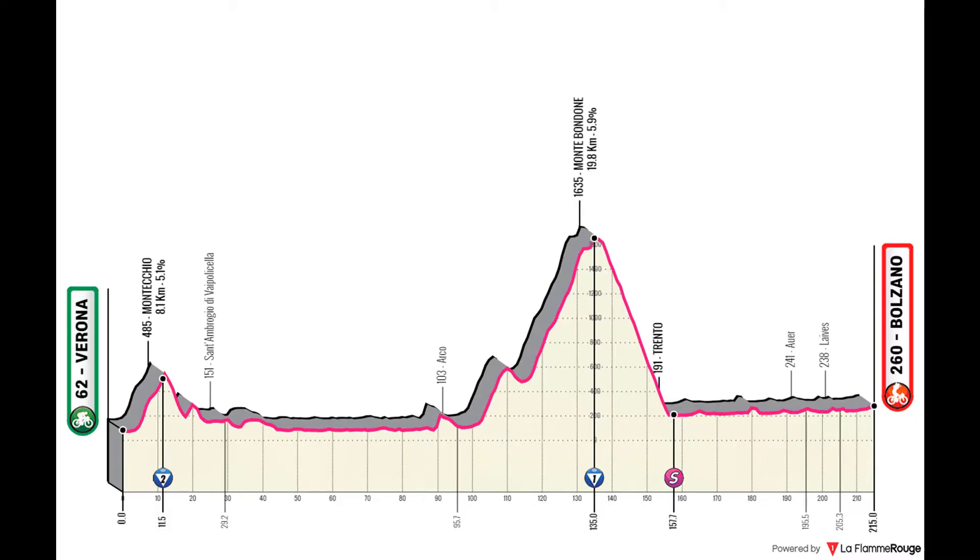Stage 17 is an entrance to the Alps — pretty much an introduction to what these final days are going to be about. It's not an overly hard stage, built with a breakaway win in mind. It starts in Verona and climbs very quickly to Montecchio — not a hard climb, but it will set up a breakaway. The climb to Monte Bondone is the decisive moment, and after that they go down to Trento and through the valley to Valsugana for the finish.